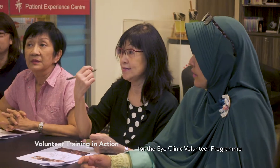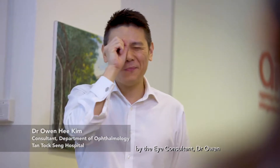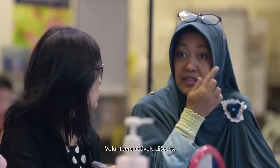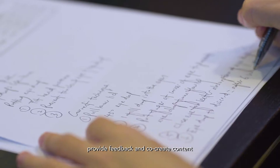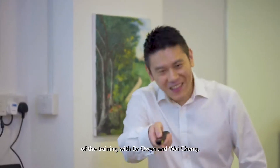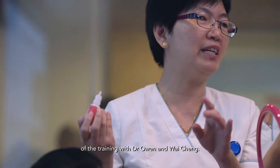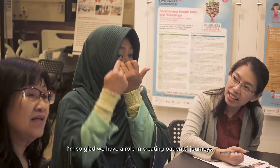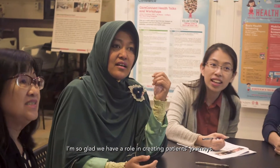Volunteers who signed up for the iClinic Volunteer Program receive training conducted by the iConsultant, Dr Owen and Huai Ching. Volunteers actively discuss, provide feedback and co-create content of the training with Dr Owen and Huai Ching. They are very open to our suggestions and I'm so glad we have a role in creating patient journeys.